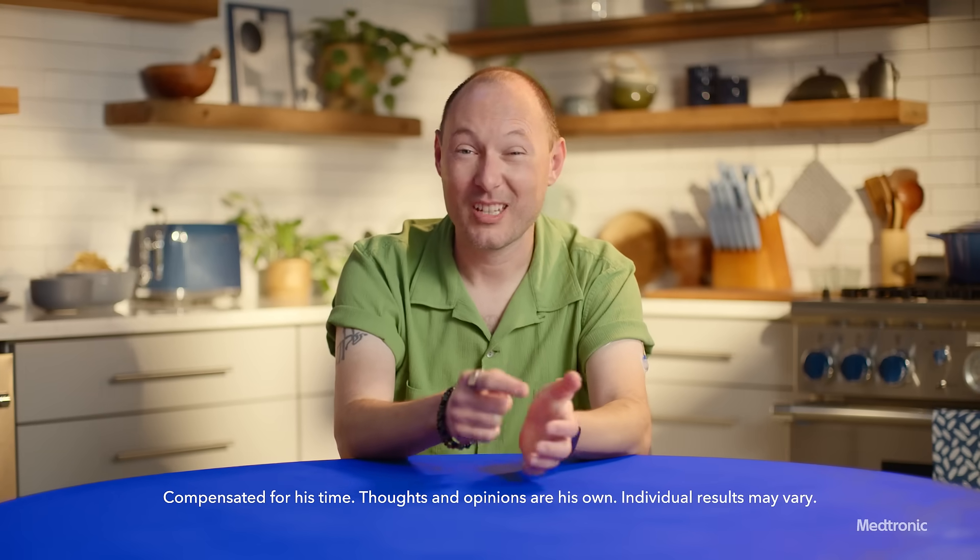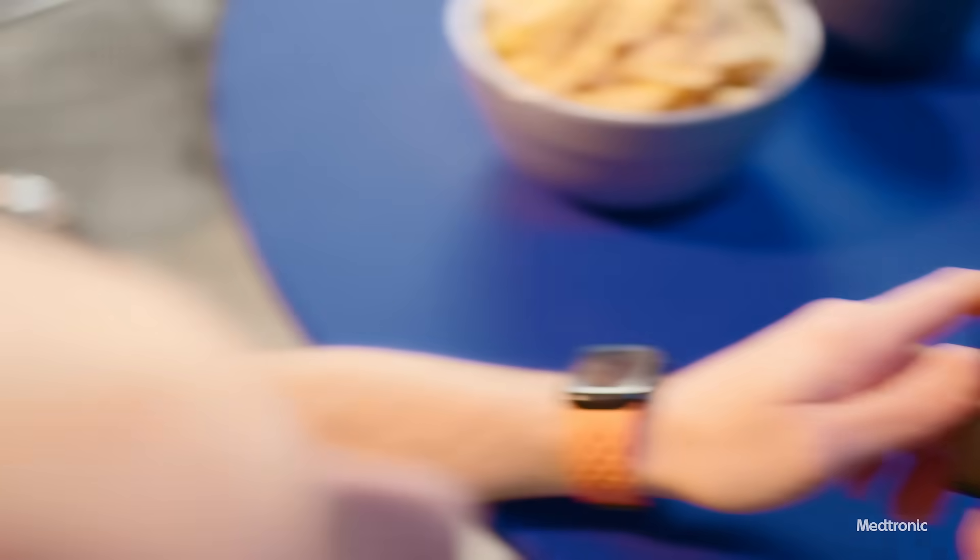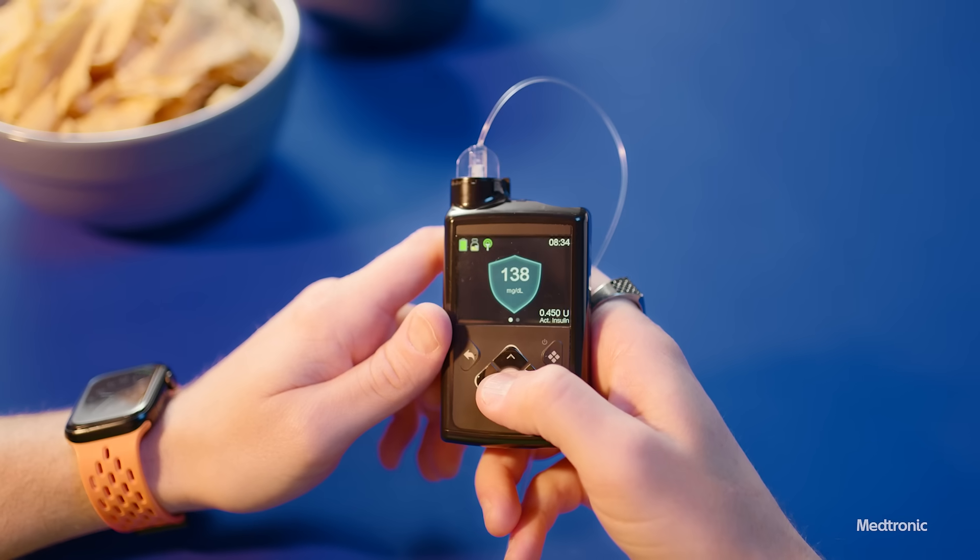I would definitely recommend others make the switch to the Mini-Med 780G system. It's intuitive, it's smart, and it predicts where my sugar levels are headed sometimes before I'm able to.